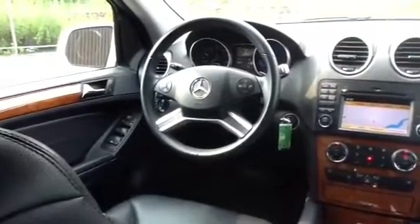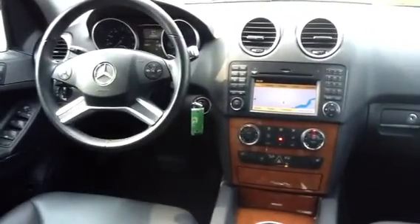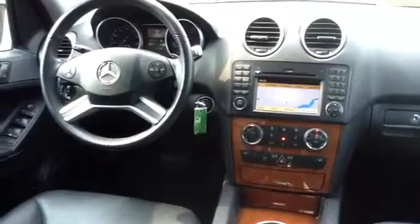The black interior is free from rips, holes, and tears. Beautiful wood trim complementing the interior as well. Multifunction steering wheel with the voice controls mounted right there. Heated front seats, navigation, Bluetooth. Taking a look at the seats as well.